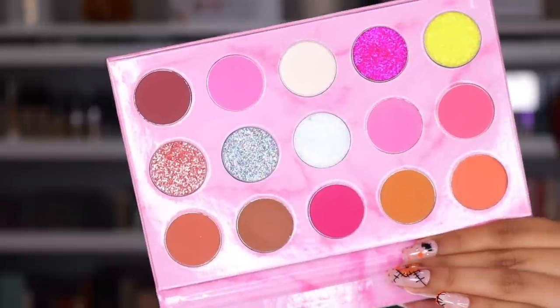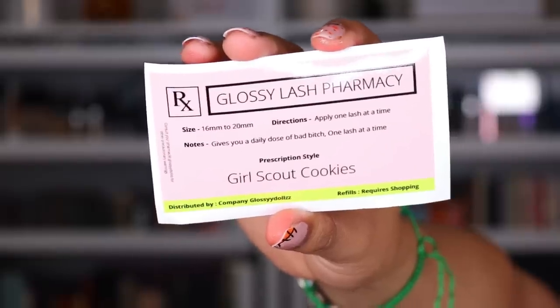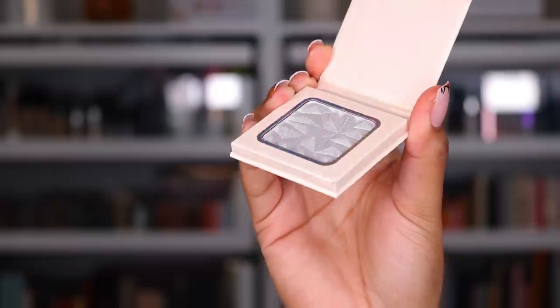Next package is from a fam bam. It says, Lex, thank you for always being such an inspirational woman. Thank you so much to Glossy Dolls. That is a really pretty palette — I like the glitter, love the yellow. This is the Glossy Lash Pharmacy Girl Scout Cookies palette — that's so cute. The prescription packaging is super, super cute. Thank you so much to Glossy Dolls.